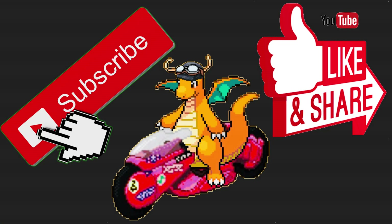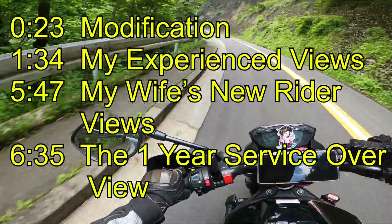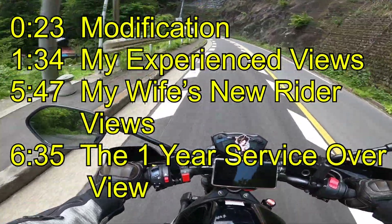A quick word from our sponsors — there are no sponsors, this channel's been a money pit. You can look in the description at the timestamps for the four parts, but without any further ado: modifications.